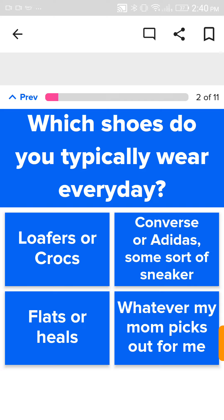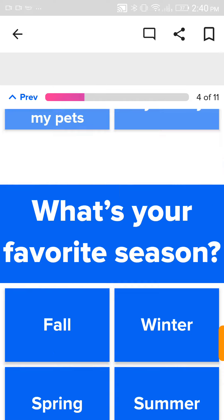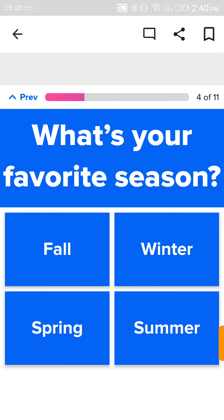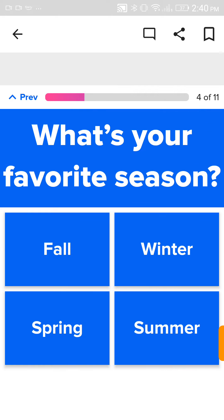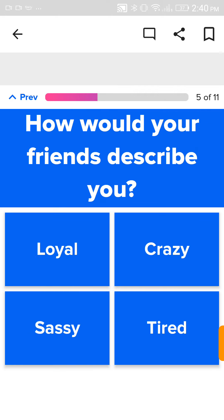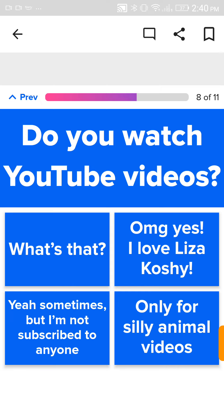What shoes do you typically wear every day? Some sort of sneaker. What are you doing on your ideal Friday night? You know, all my closest friends. Well, I would like to party, but I forgot to press that. Partying. What's your favorite season? Summer. How would your friends describe you? Crazy, but in like a nice way. My favorite color is a type of blue. I listen to — I guess I'll do pop.